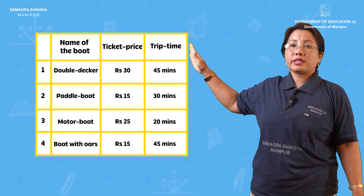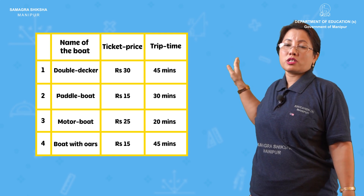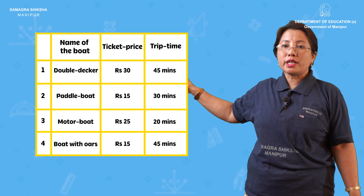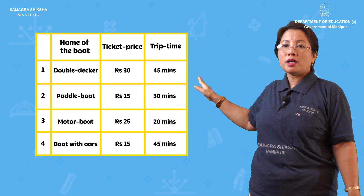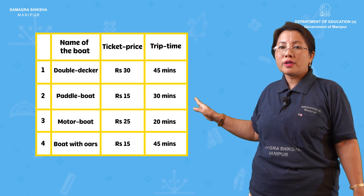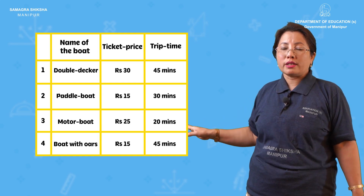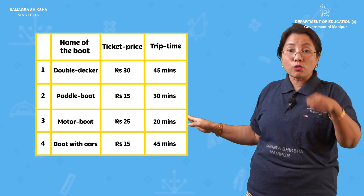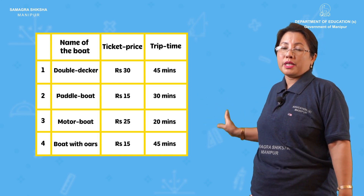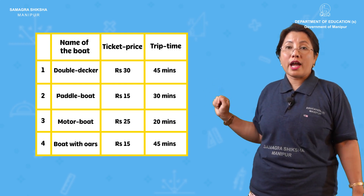It takes Rs. 30 while riding for 45 minutes. Rs. 25 for 20 minutes. Rs. 15 per 45 minutes.